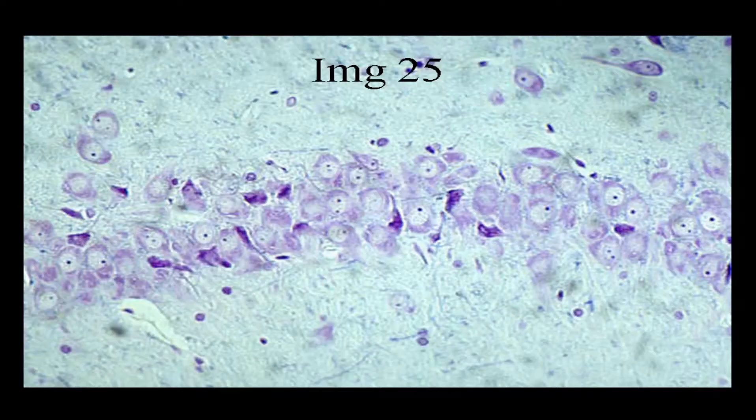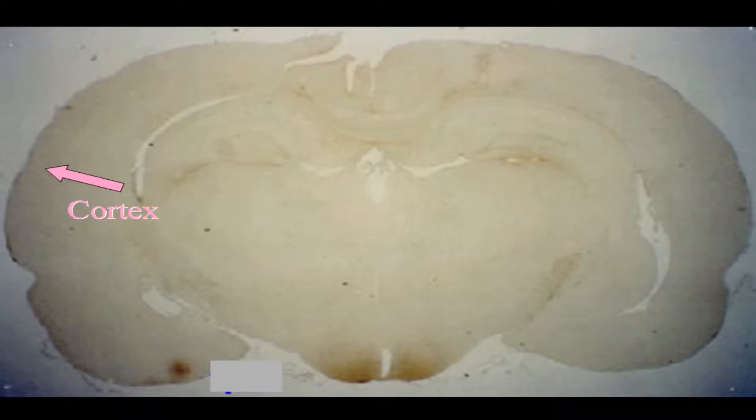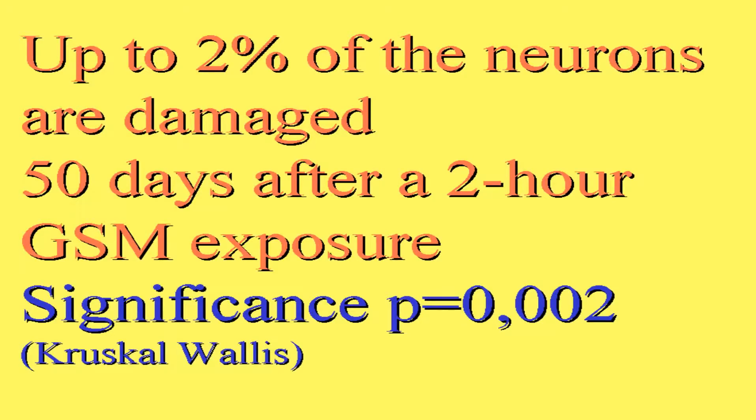The thing we commented upon was that there were dark neurons — an effect of damage to these neurons — which could be seen 50 days after two hours of GSM exposure. They were seen in hippocampus. You can see them here as shrunk neurons. According to my neuropathologist, clearly sick neurons, 50 days after exposure. We were very astonished ourselves upon this finding. Here we can see the cortex as well, out in the superficial part of the brain. There are also these dark neurons. So up to 2% of the neurons were damaged 50 days after two hours of exposure. The significance came out at 0.002 by the Kruskal-Wallis test. So this seemed to be a solid information.